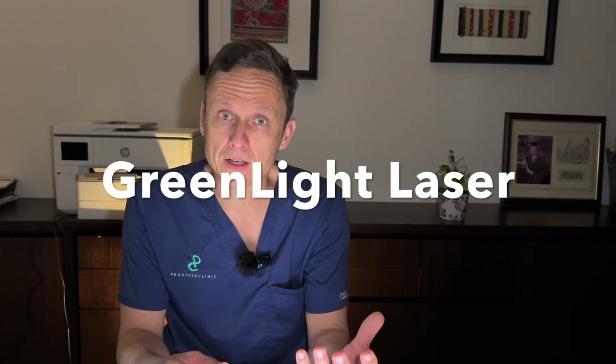In today's video, I wanted to have a deeper dive into a comparison between two different types of laser for managing enlarged prostates and the symptoms caused by them. Those two treatments are green light laser prostatectomy and HOLEP.